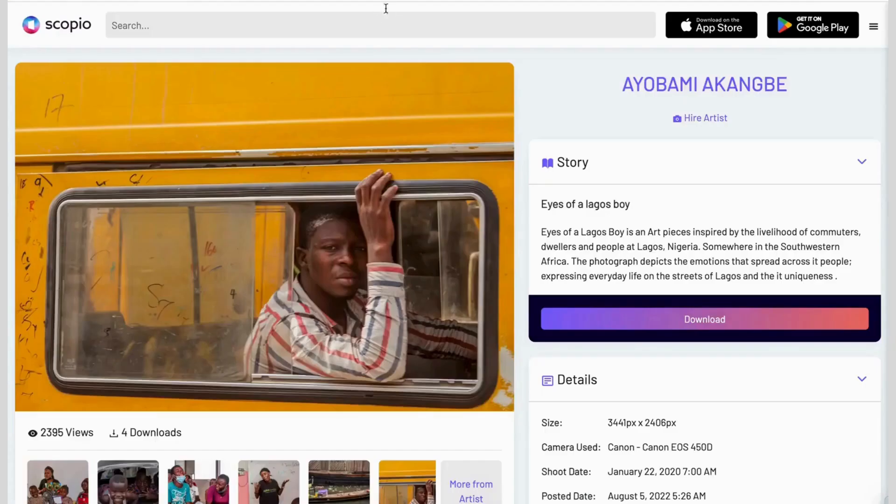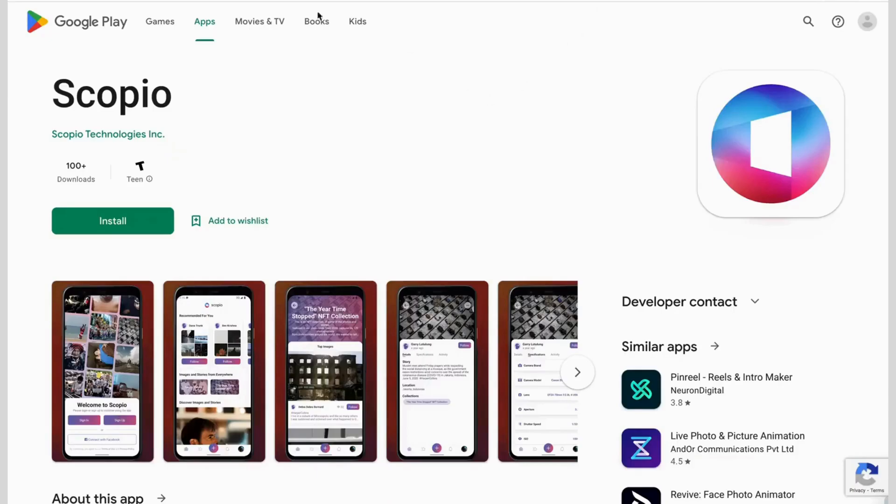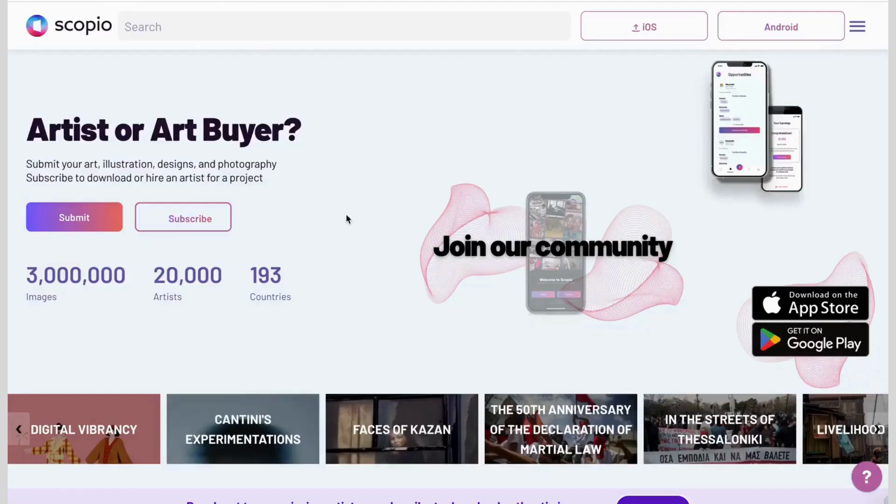The best part of Scopio is that we are on the app stores, so you can download us and play around with your phone, or you can come from desktop. We're excited to see you.